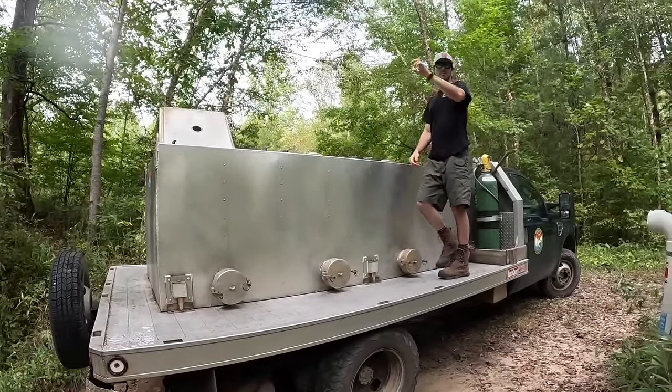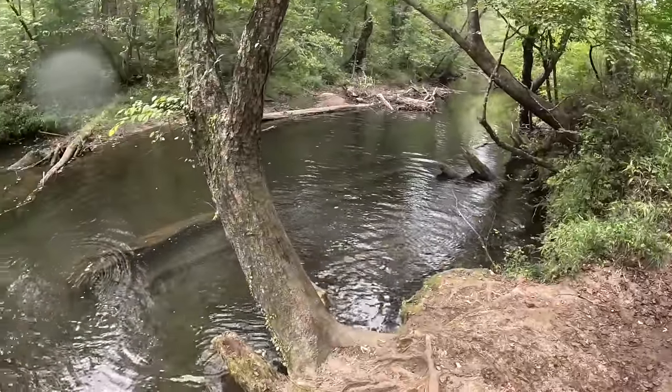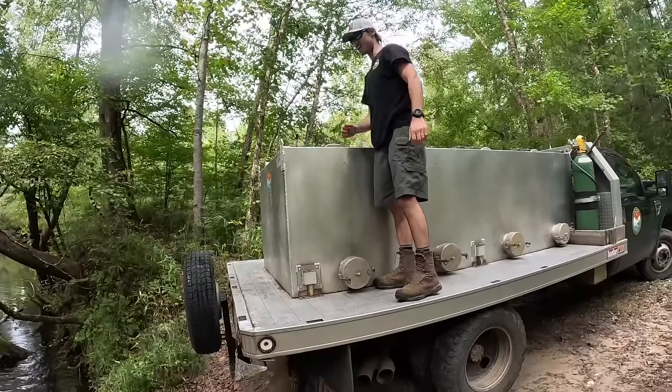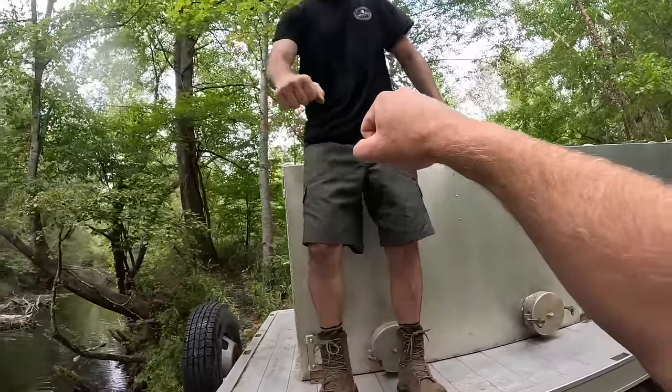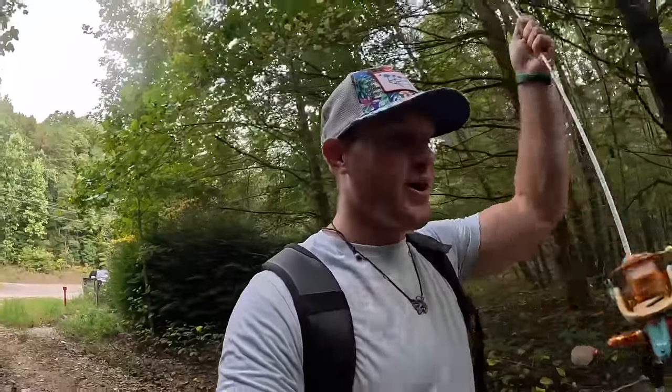Parker spreads the trout up and down the river so they're not all in one place. I thank him and reflect on what a way to start our trip - rolling up and finding the guy dumping trout into our river. With our fishing rod, a backpack full of snacks, drinks, and baits, we're heading to fish this freshly stocked stretch of river.